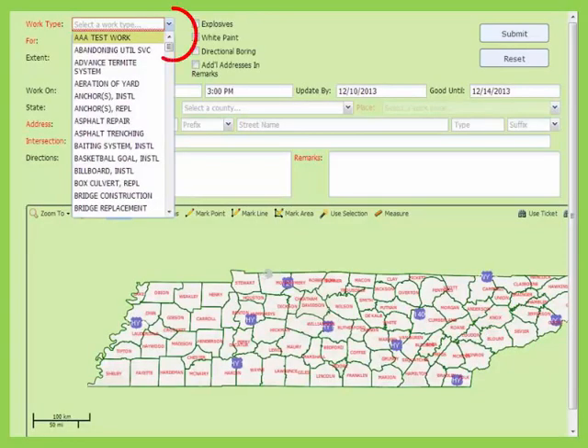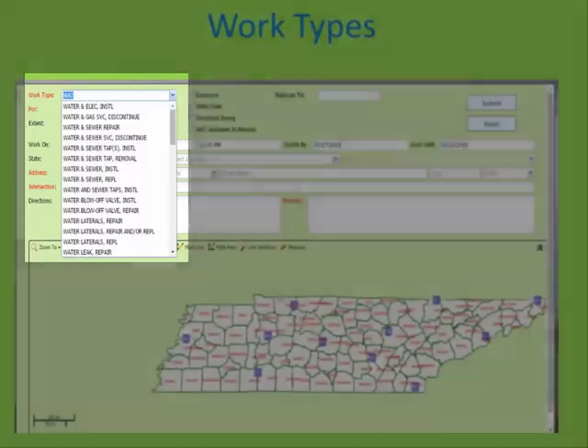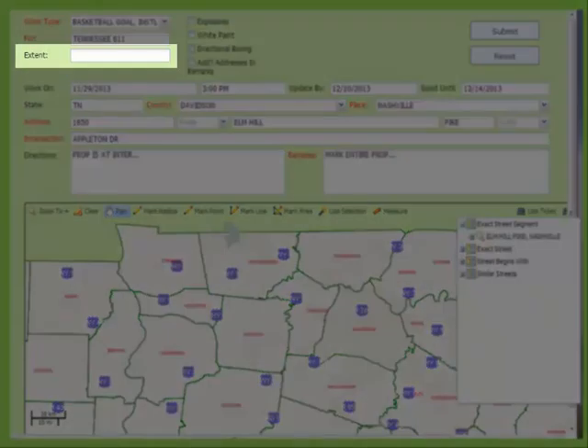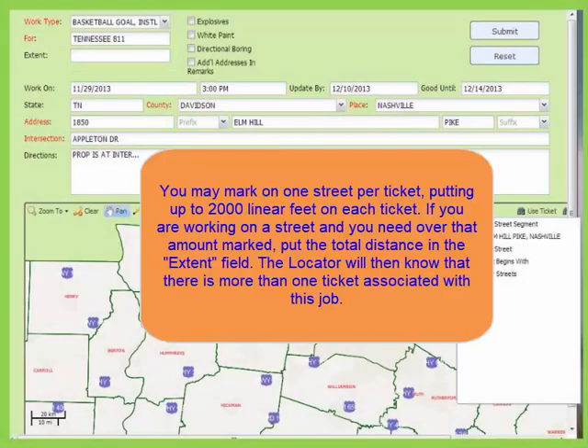If you start typing in a field with an arrow, it will jump to that category. For example, if you are installing a water line, type in WAT and it jumps to the water types of work. The next field is for who you are doing the work for. If you are doing it for yourself, just tab through this field and it will populate your company name. The extent field was created for use when you are working on a mileage locate.